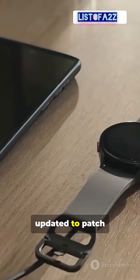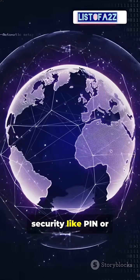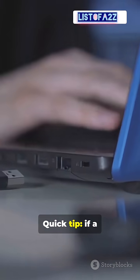Keep your phone updated to patch vulnerabilities regularly. Enable lock screen security like a PIN or biometrics. Never trust charging prompts asking for access or permissions.